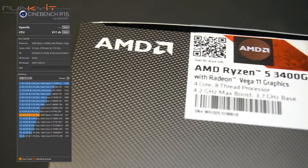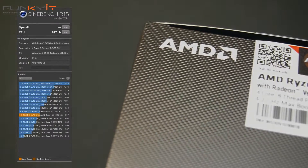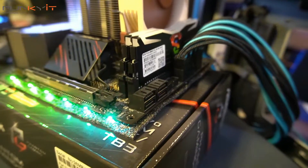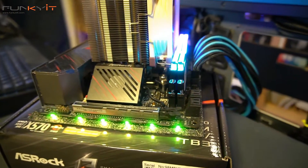For Cinebench, we got a CPU score of 817. Again, it's not the best score, but you do get 4 cores and 8 threads, which is more than enough for most users on a budget system.